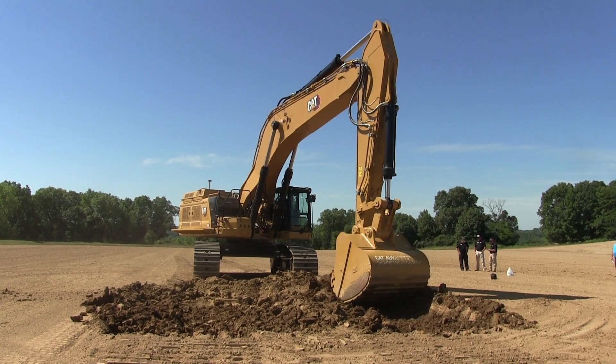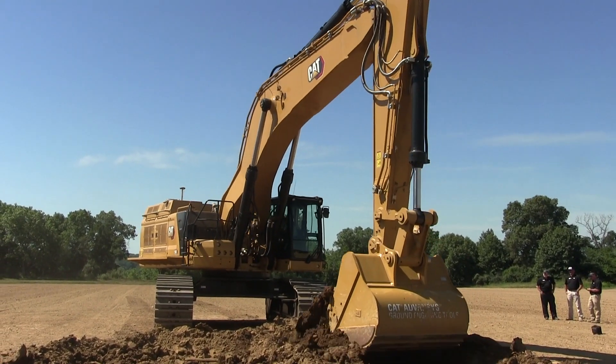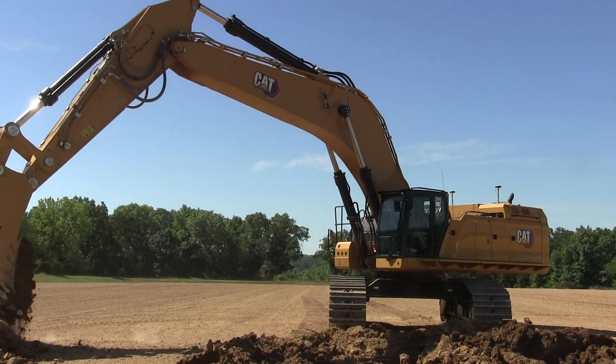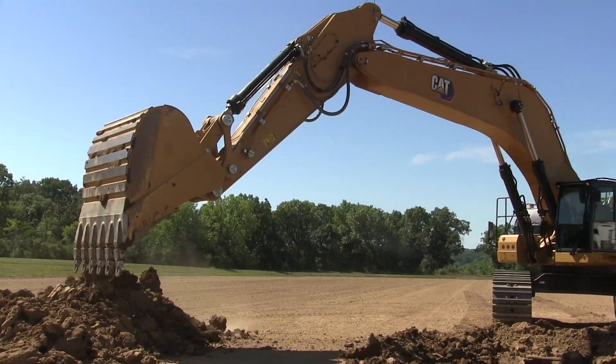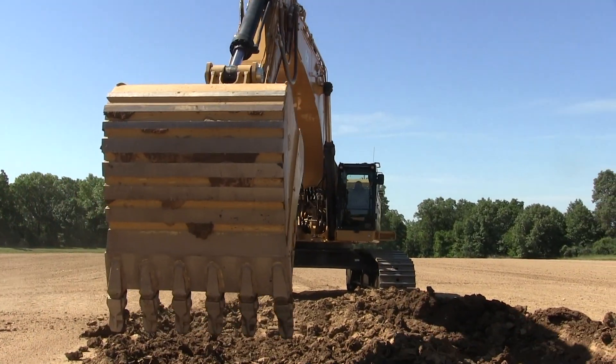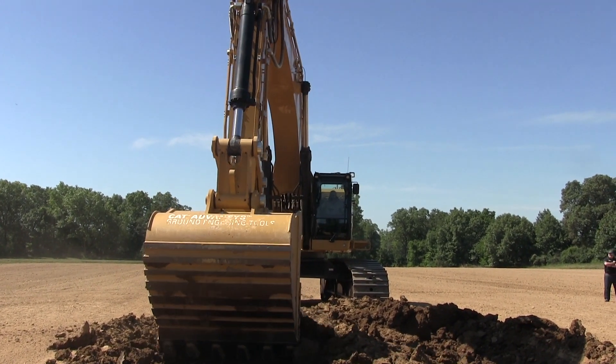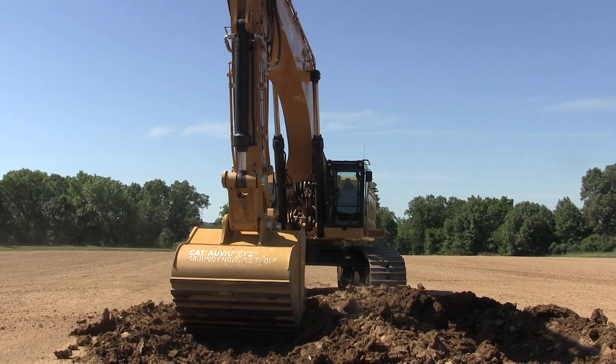Caterpillar began to release its next generation of hydraulic excavators with several models in the 20-ton range in 2017. This new group is heralded by a fresh from the ground-up engineering approach, a lack of letters accompanying the model numbers, and an impressive amount of standard technology.